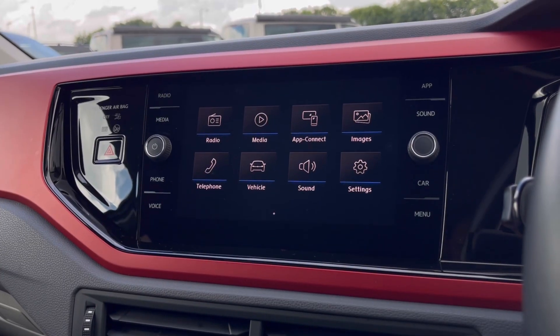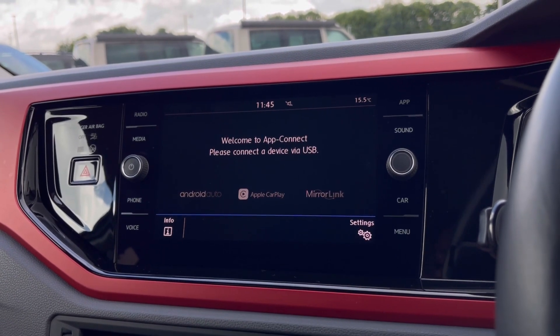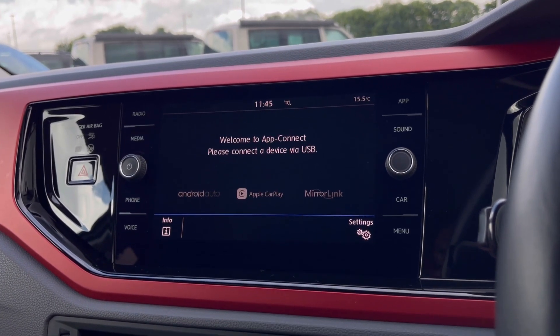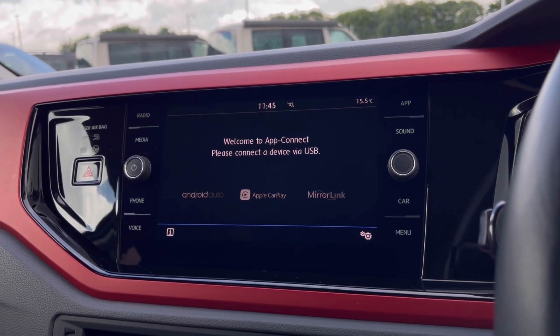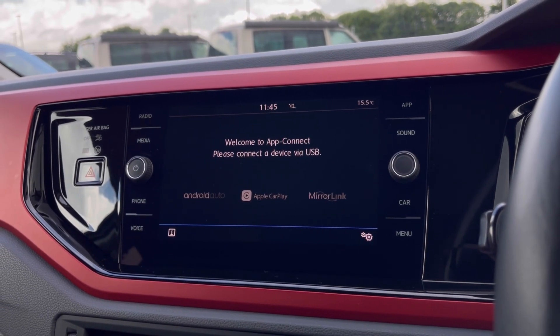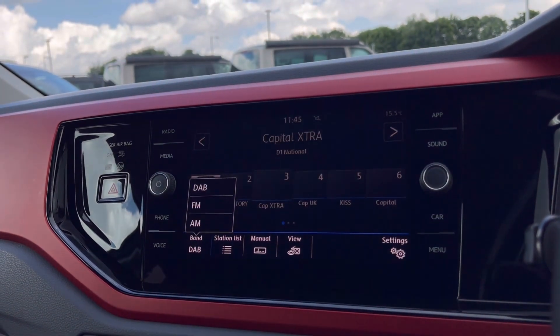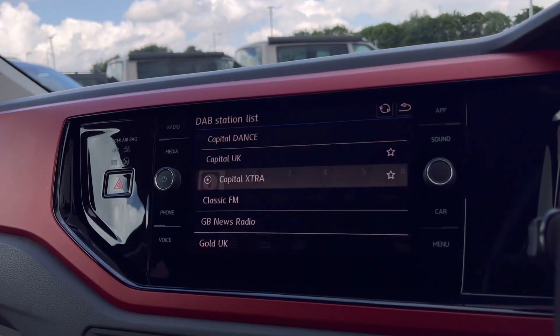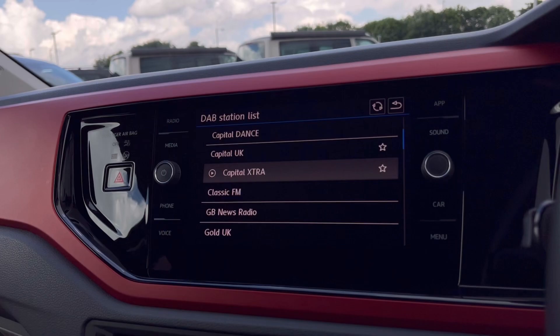Over to the infotainment screen, we have a wide range of options available. Heading to App Connect, this offers Android Auto and Apple CarPlay, and our memory link allows access to driver-safe applications including Spotify, Apple Music and Google Maps navigation. The DAB radio keeps you entertained while on the move, with a wide range of stations to choose from to keep you busy on those long distances.